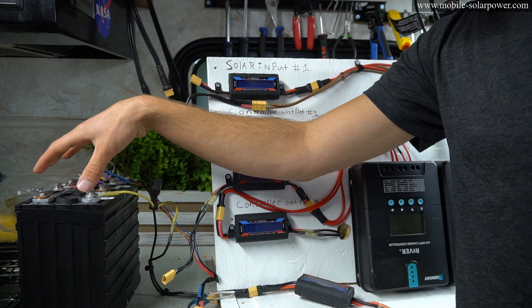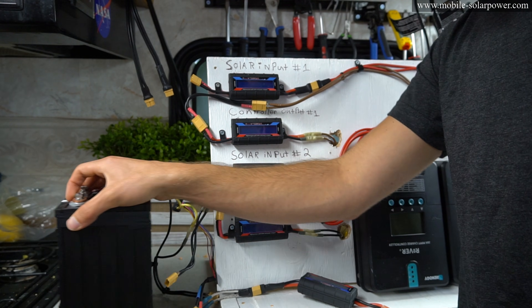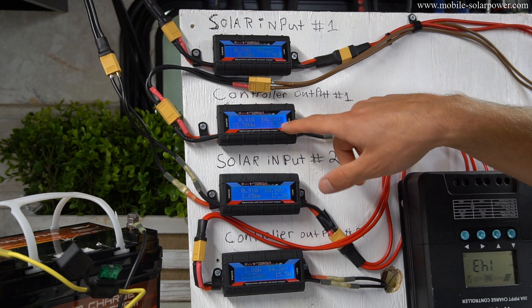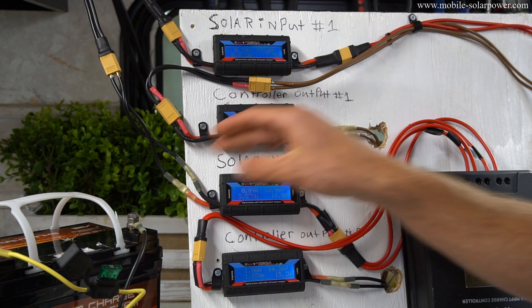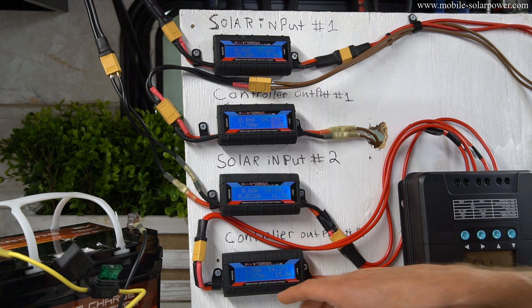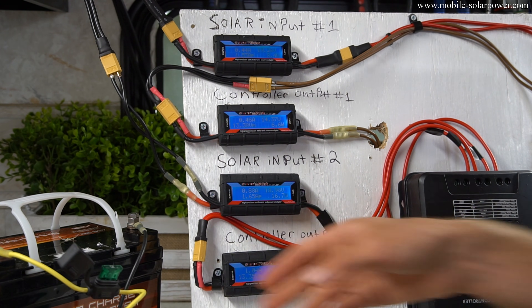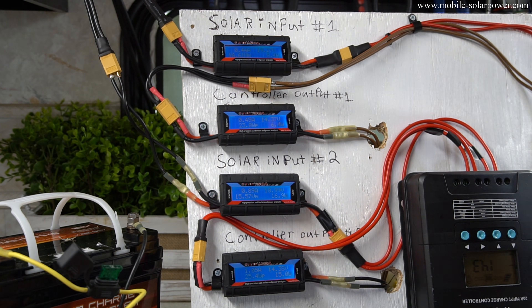This test so far has been with a lithium iron phosphate battery at low state of charge. Now we're going to use a sealed lead acid and see how it changes. Right now we have 15 watts and 5 watts because this is at a high state of charge. One of the chargers is at a different stage of charging compared to the other — this one's in bulk. So now we're going to lower the resistance of this battery system by adding a load.